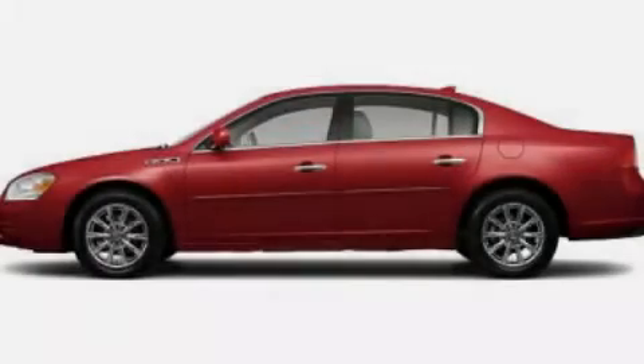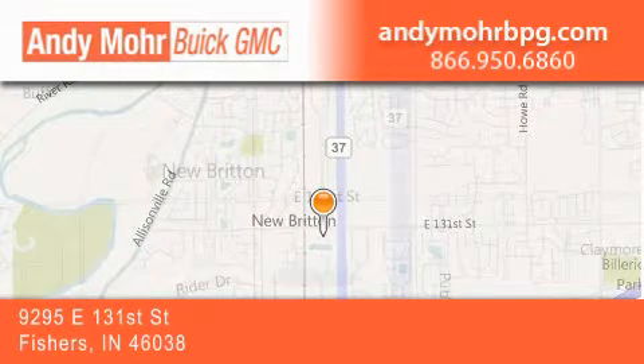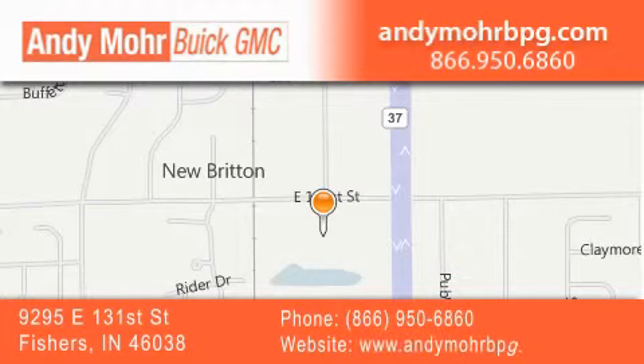Contact us today to arrange your test drive. Andy Moore Buick GMC is the place to find new and pre-owned cars and trucks in Indianapolis. You can search our new and used car inventory online,